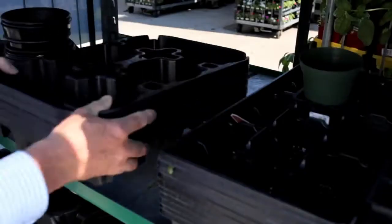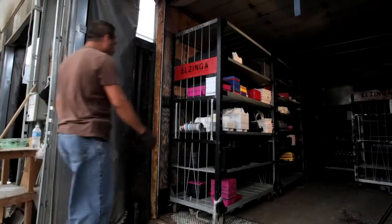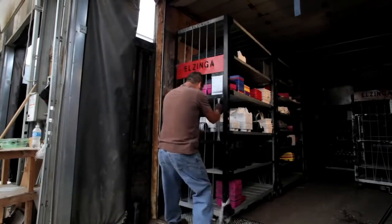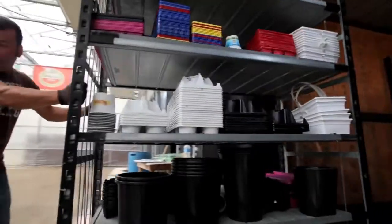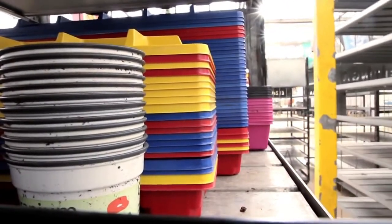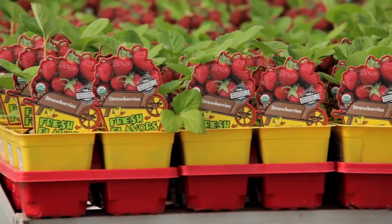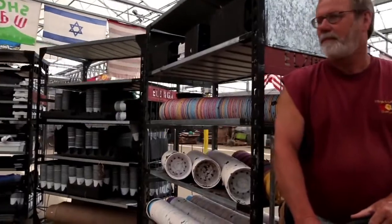Once those containers go back to the retail outlet they're put on the shipping rack. When the shipping racks are full and the grower is in that retail outlet delivering new plants, they take the full shipping rack back to their greenhouse location, where at that point the containers are either reused again by the grower or sorted and consolidated for us to recycle.